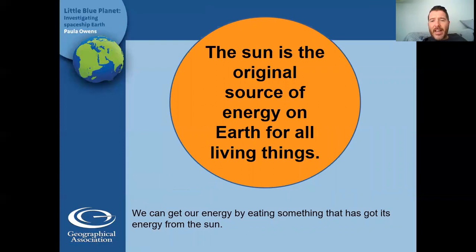So the sun is the original source of energy on earth for all living things. So everything — us, monkeys, giraffes, pandas, dogs, cats, spiders, tortoises, even plants — gets its energy from the sun. Without the sun, we would not be able to get any energy from our food. We would just die. So the sun is the most important thing in our solar system.